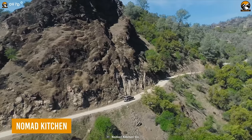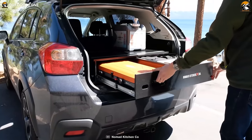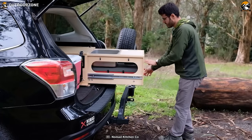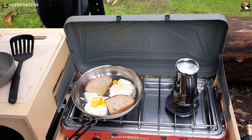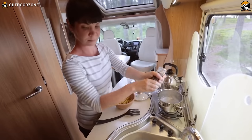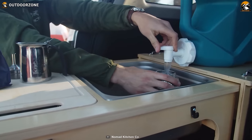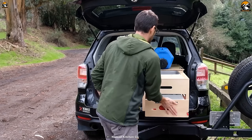If you think a car cannot have a proper RV-like kitchen, the Nomad Kitchen will prove you wrong. It's an entirely foldable kitchen that fits almost every vehicle for an appropriate experience of cooking like in an RV. It features a two-burner stove, a stainless steel sink, pantry drawers for storage, and so on.